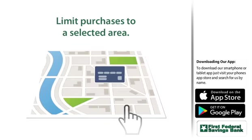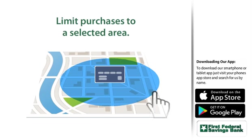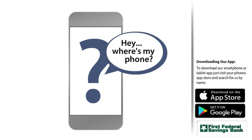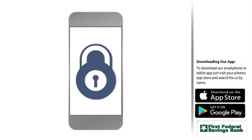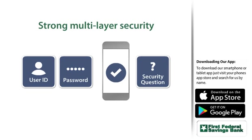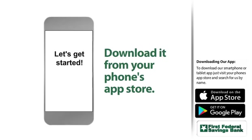You can even choose to block transactions outside a selected area. And if your phone is ever lost or stolen, all of these powerful tools are safely locked behind strong multi-layer security.